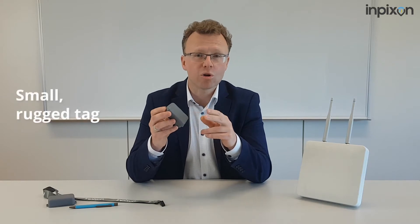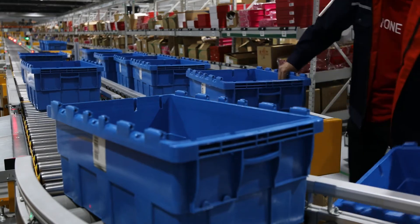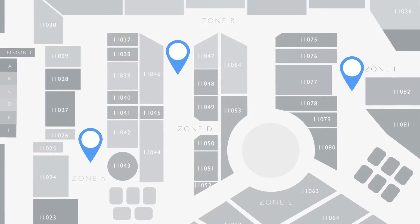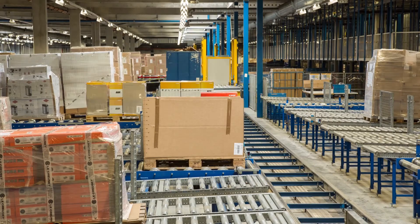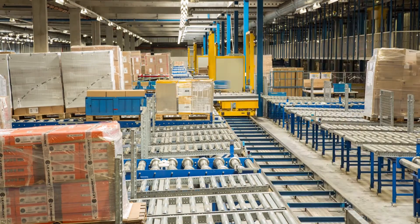When attached to mobile assets, this small rugged tag works with our RTLS infrastructure to track the real-time location of your high-value resources. This equips organizations with actionable intelligence, which can help you instantly pinpoint the location of assets on a map of your space. It can also help you identify potential safety incidents and bottlenecks, so you can better optimize workflows and asset utilization, in addition to many other location-aware use cases.